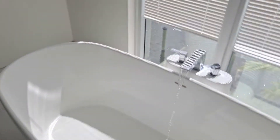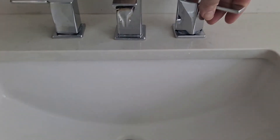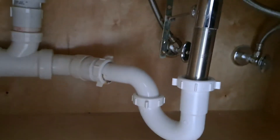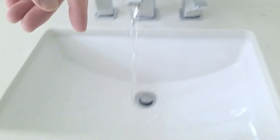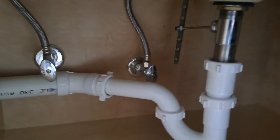This is the third floor bathroom tub. There is minimal wear and tear damage on it. It appears to be draining properly. This is the second sink, which also appears to be draining properly. There is no evidence of any past or present leakage under the sink. Everything is in good condition. The second sink has absolutely no wear and tear.